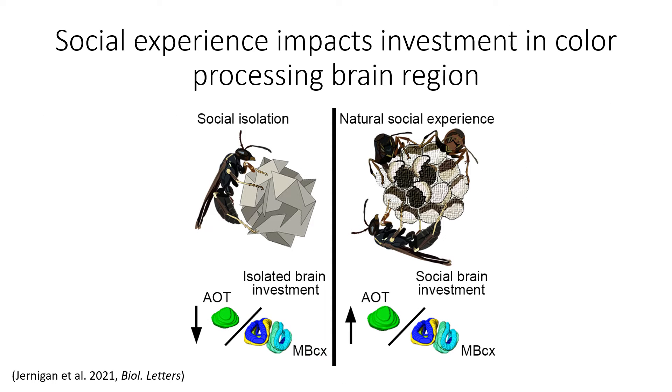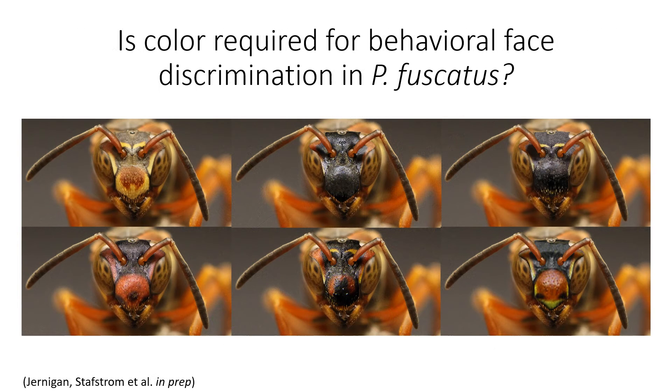This was really cool because the AOT, or the anterior optic tubercle, is known to be a chromatic processing center in the insect brain. This led us to ask: is color required for behavioral face discrimination in Polistes fuscatus? These patterns are made of both chromatic and achromatic spatial information, which animals could be using to discriminate among these images.